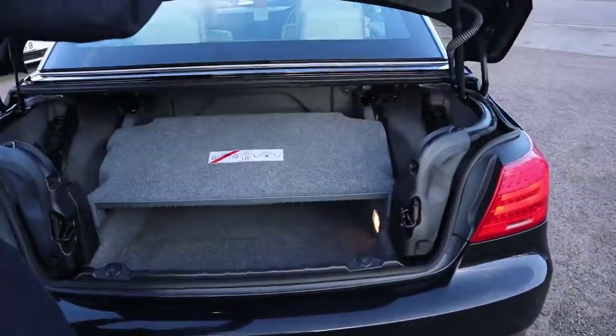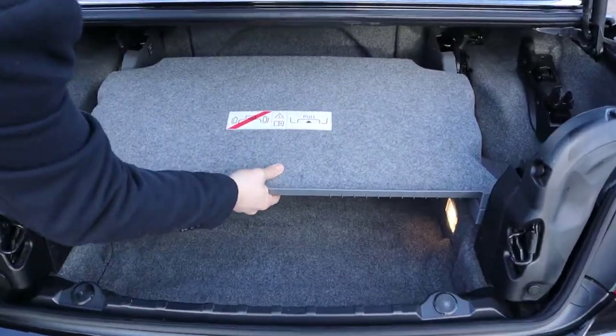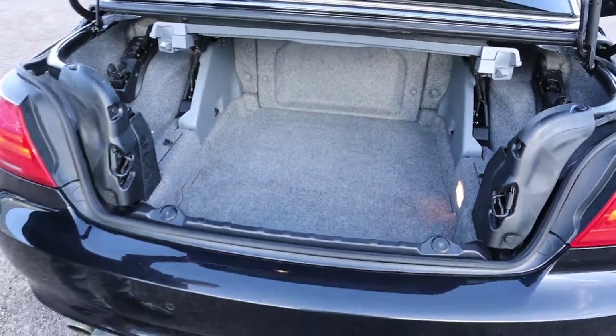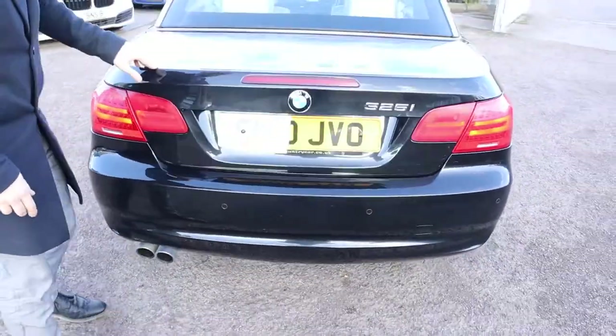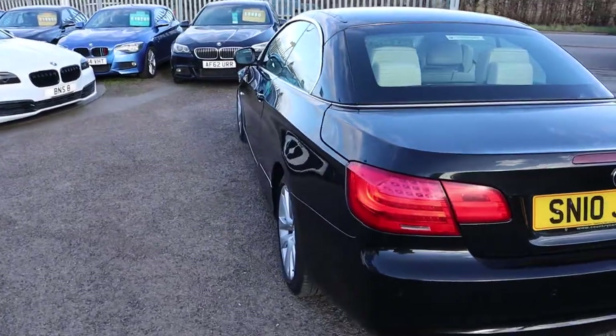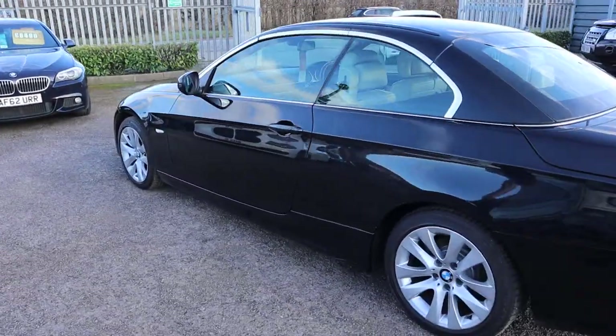Please head on to AutoTrader and have a look at our reviews. You'll see with a 4.8 out of 5 star rating, we've got over 350 verified reviews. And we've just been shortlisted for the second time on the Motor Industry Awards.